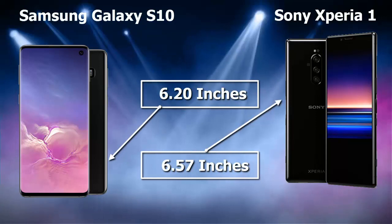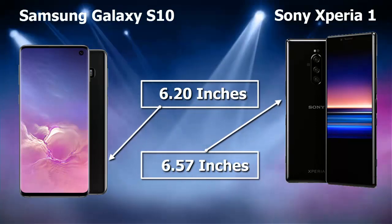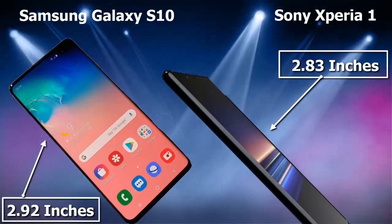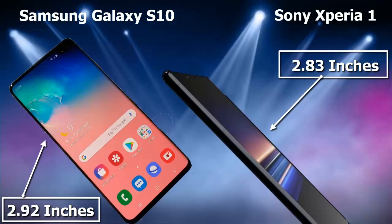The length of Samsung Galaxy S10 is 6.20 inches, while the Sony Xperia 1 is 6.57 inches. The width of Samsung Galaxy S10 is 2.92 inches, while the Sony Xperia 1 is 2.83 inches.